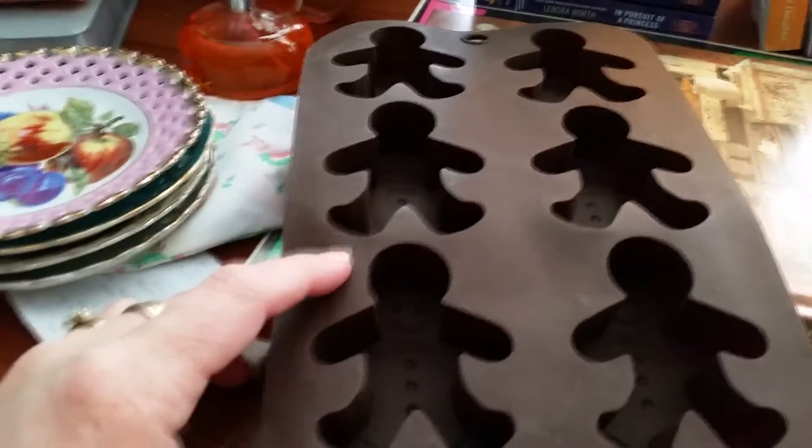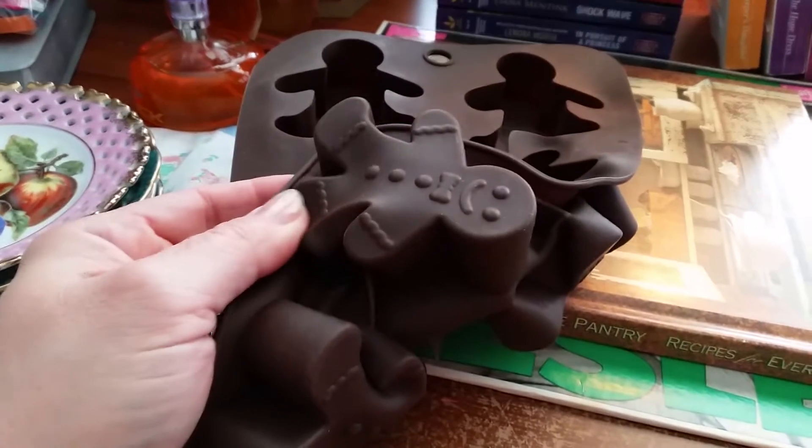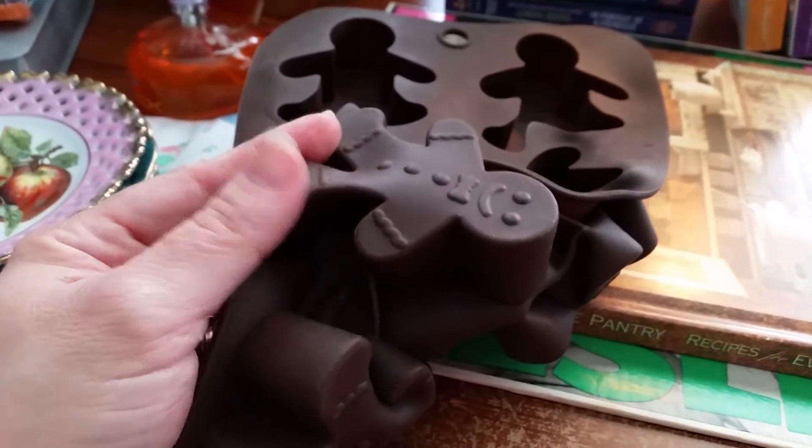I got one of these silicone baking things — you can also use these for like jello jigglers. You can make soap in them, but you shouldn't make food after you make soap. But I sell these all the time, and they're gingerbread men. So I'll do some research on that.